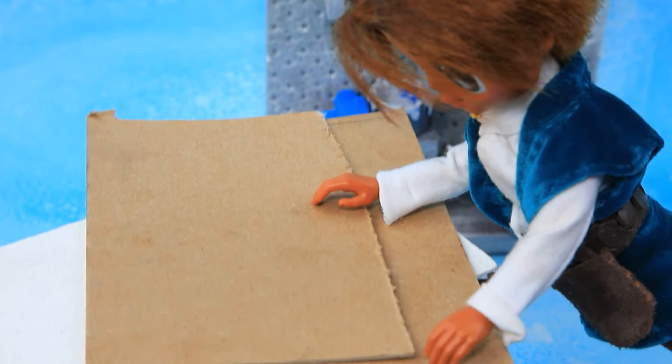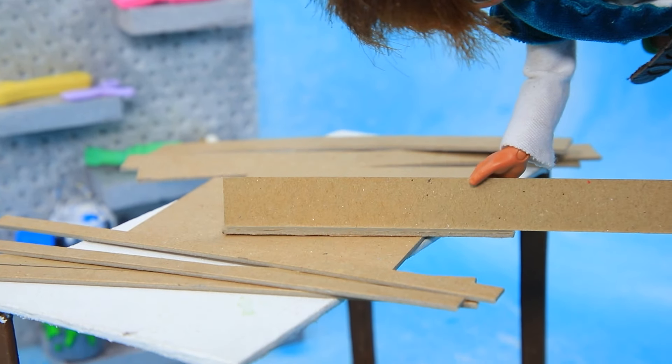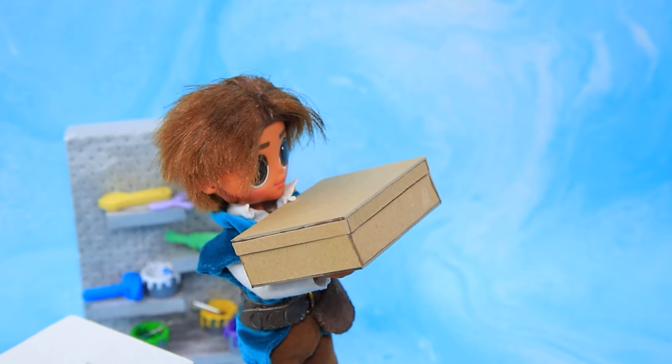Flynn decided to make a sketchbook! Let's cut some pieces. Glue the frame — ready! Flynn, how are you doing? You can take it! Thank you, buddy!